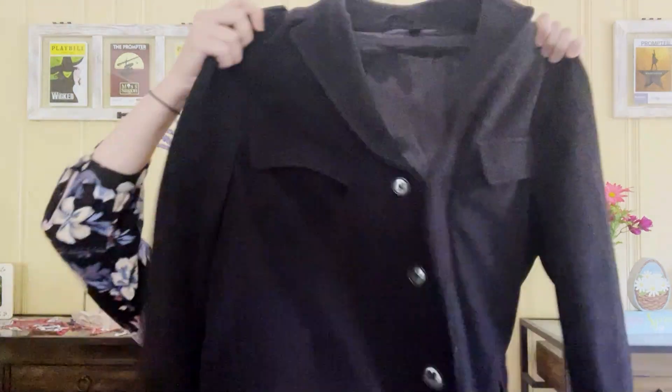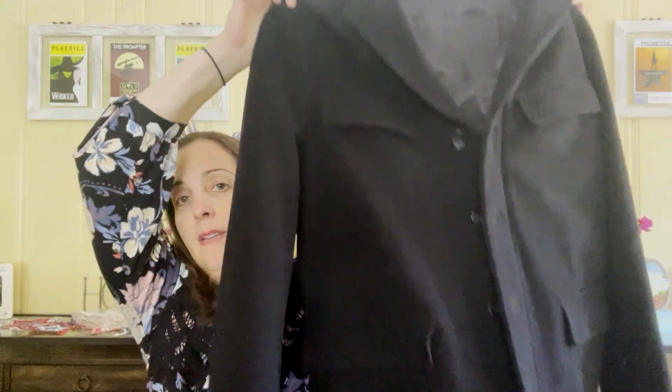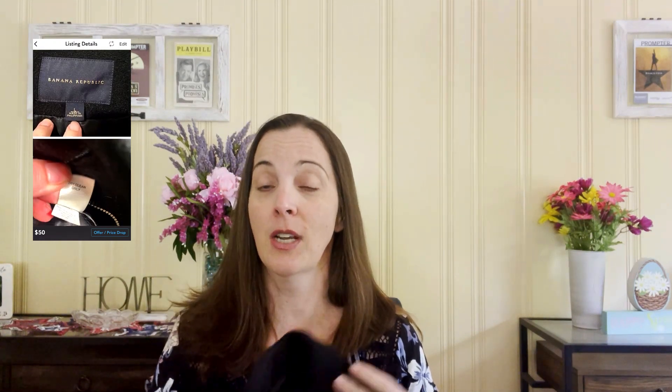The next thing is this Banana Republic wool and cashmere blend men's jacket in a size large. It does have a little bit of wear to the fabric, but it's in pretty good shape. I've had good luck selling Banana Republic jackets in the past. This was something I was going to pick up even before it was a dollar — I was initially going to pay like $5 for this, so getting it for a dollar was an amazing bonus.